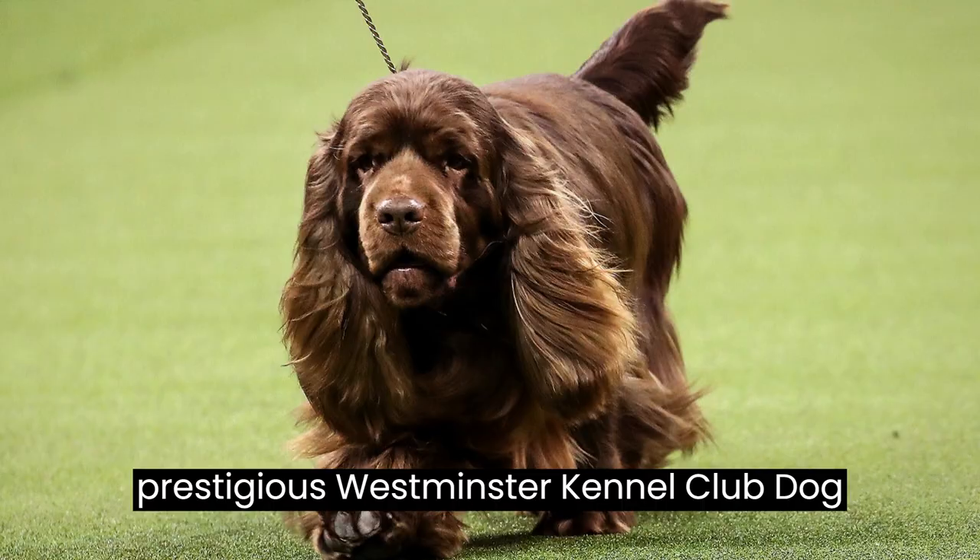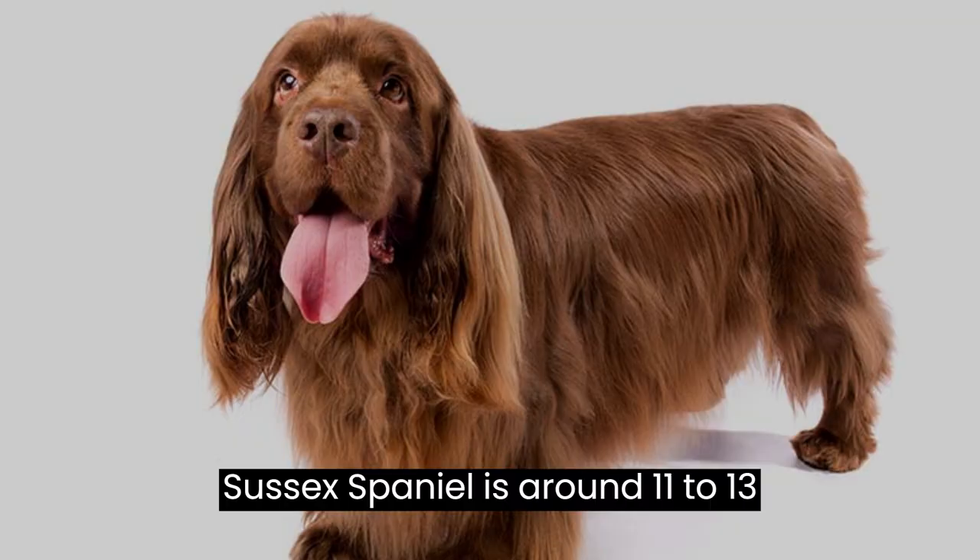Fact number ten: last but not least, the average lifespan of a Sussex Spaniel is around 11 to 13 years. With proper care, love, and attention, these lovable dogs can be your devoted companions for many joyous years.